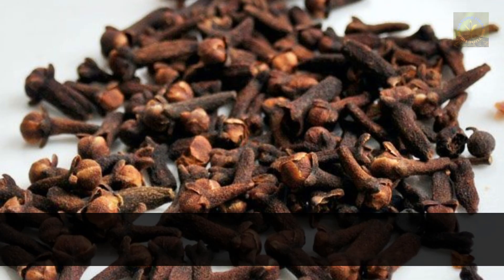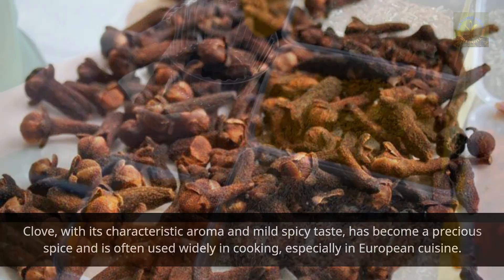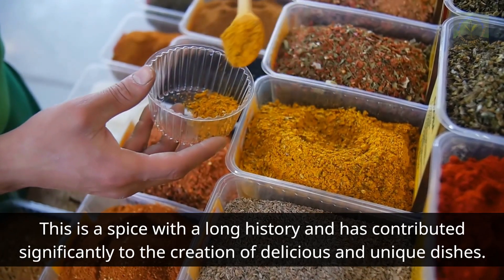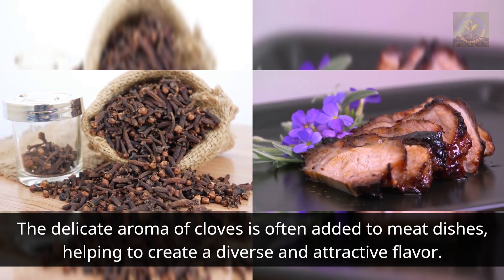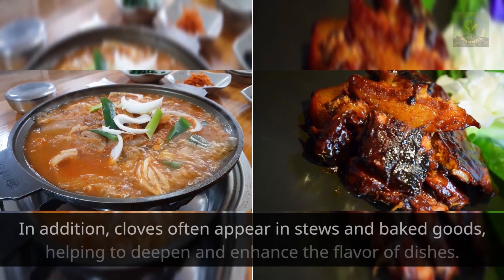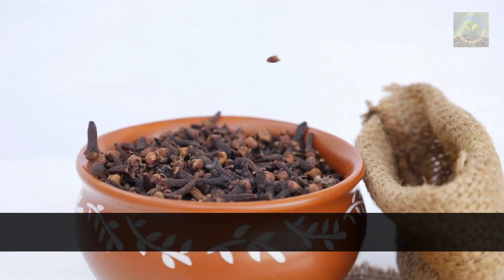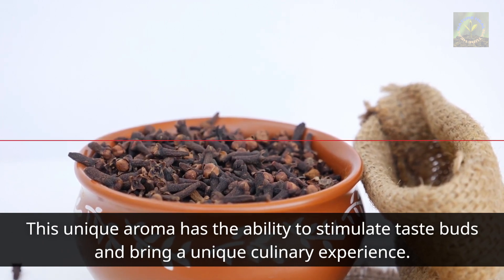Number three: clove spice. Cloves, with their characteristic aroma and mild spicy taste, have become a precious spice widely used in cooking, especially in European cuisine. This is a spice with a long history that has contributed significantly to the creation of delicious and unique dishes. The delicate aroma of cloves is often added to meat dishes, stews, and baked foods, helping to deepen and enhance flavor. When using cloves, you can feel a combination of sweet aroma and salty spicy taste, creating a rich and attractive culinary experience.